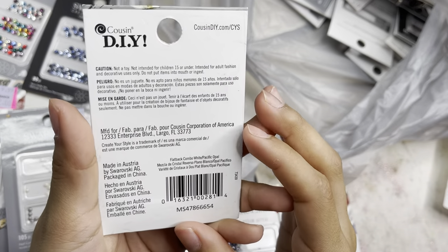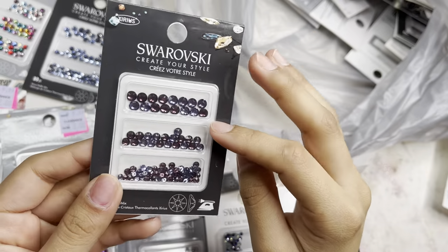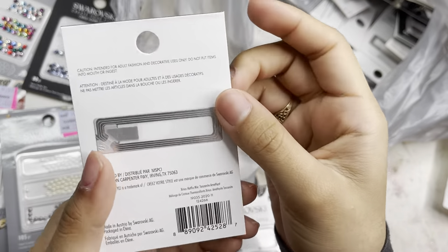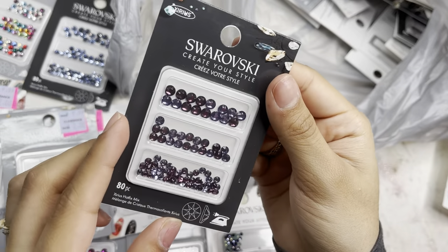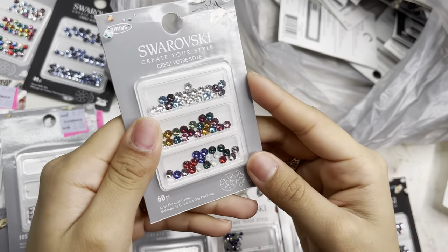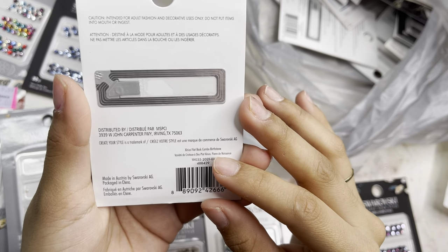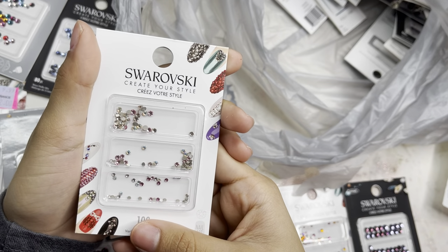I grabbed these purple ones — I believe in amethyst and tanzanite — an 80-piece. Then another of the birthstone combo mix in 60 pieces.